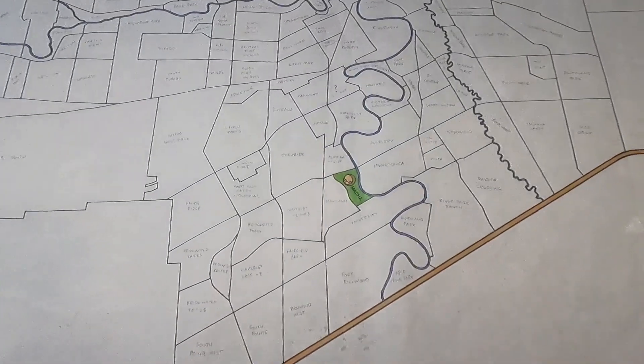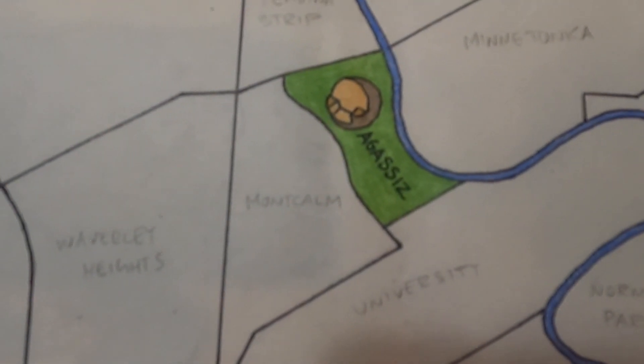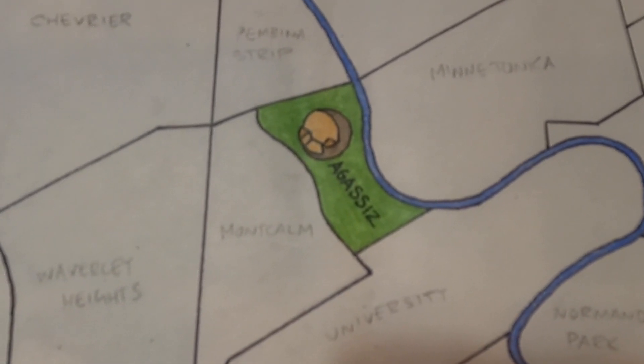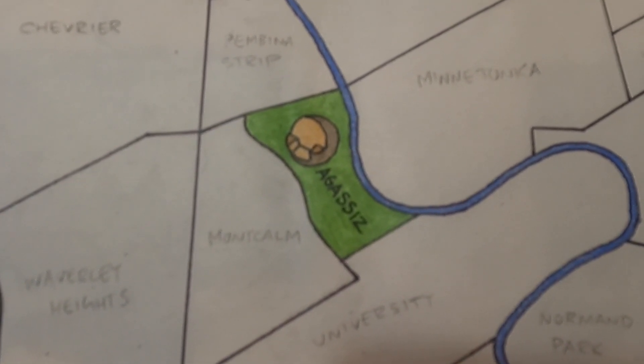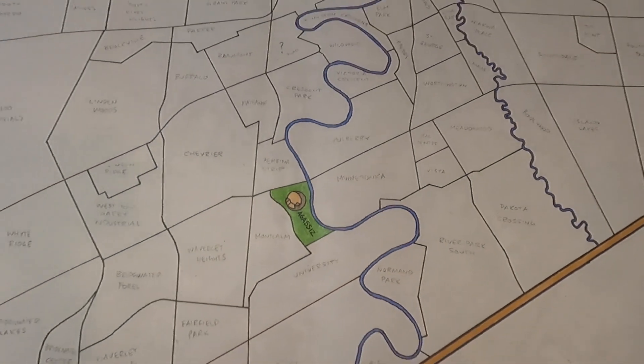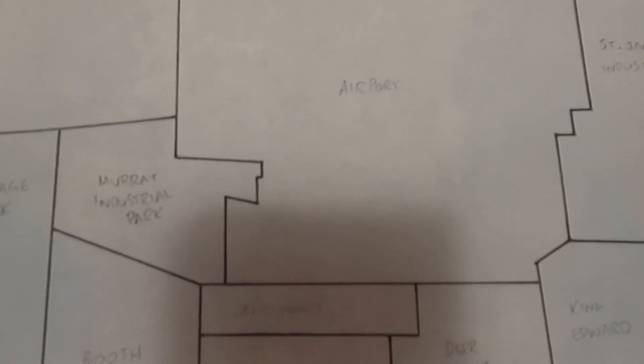I can get one of those at home when I'm warm and in my comfy PJs. Thanks. See you later. Agassiz is complete. I drew a little picture of that scattered seed — or whatever it was called — that I sat in. Next stop: Airport. Here we go.